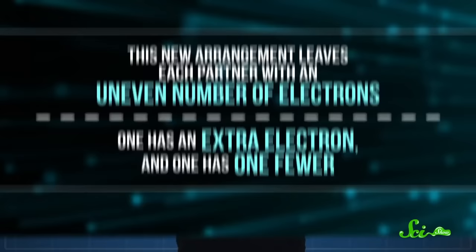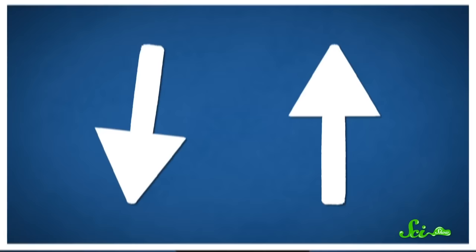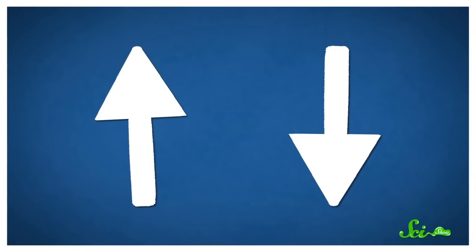This new arrangement leaves each partner with an uneven number of electrons — one has an extra electron, and one has one fewer. And every electron has a property called spin, which can be either up or down. In the case of our unbalanced pair, one of those electrons has an up spin, and the other has a down spin at the time of the transfer. But then they flip back and forth and even wobble. This electron transfer reaction is reversible, meaning it can go back the other way, but only when the electron spins are opposite. But because magnetic fields influence the rates of the electrons flipping between up and down spin, and the wobble in that spin, a magnetic field could change the rates and products of the chemical reactions.